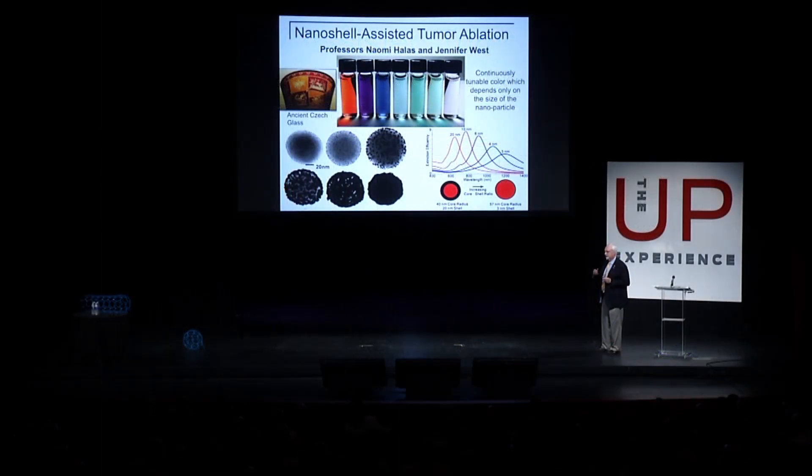It can change the absorbance or the scattering of the particle with light. Why should a bio person be interested in that? There's an interesting phenomenon with tissue. I've been using this green laser pointer, and everybody can see that pretty well. If I hold it up against my finger, it doesn't go through tissue at all.